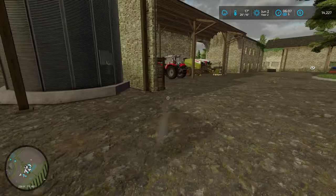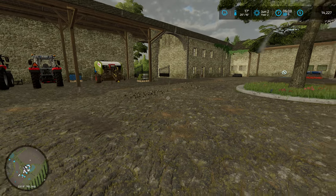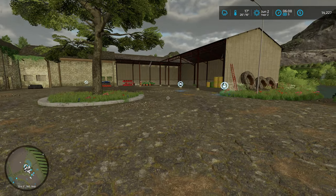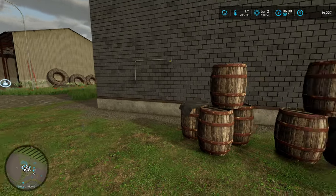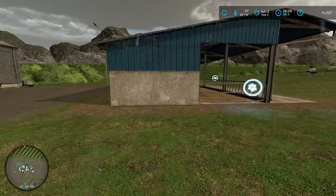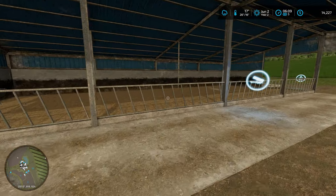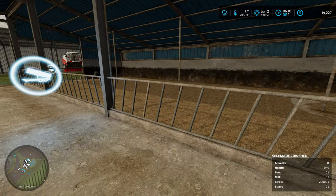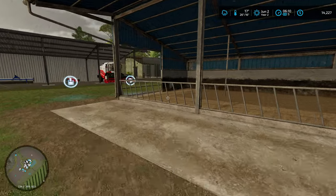After that I went and paid off our existing loan and took out another loan because I wanted to make one more improvement to the farm. We now have a cow barn — I picked up that $35,000 cow barn so that we'd be ready to add some cattle when the time is right. I also put four of our straw bales in there so it's got the bedding and it's ready to go.